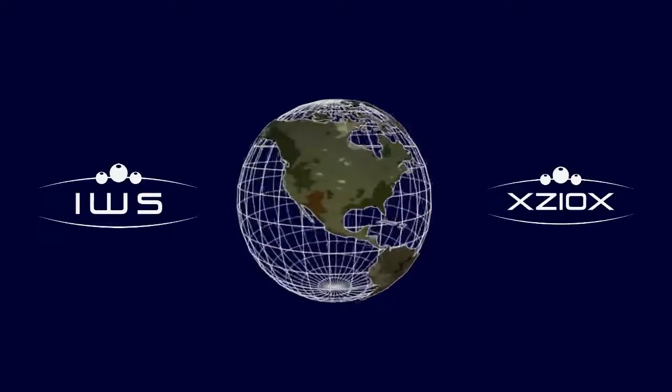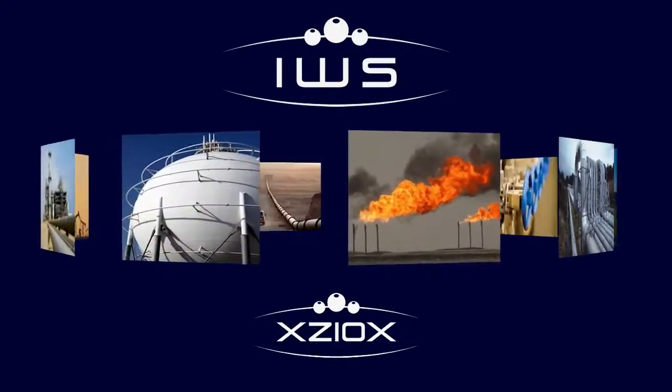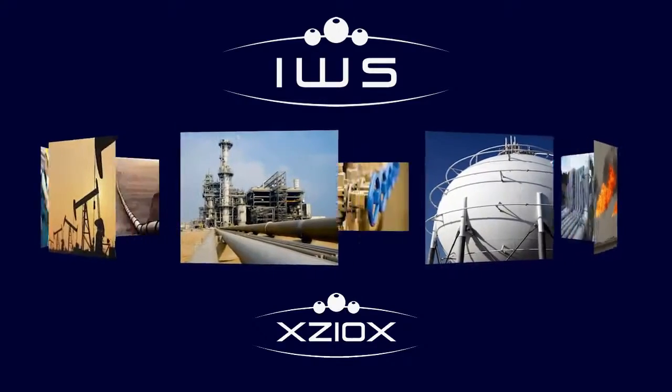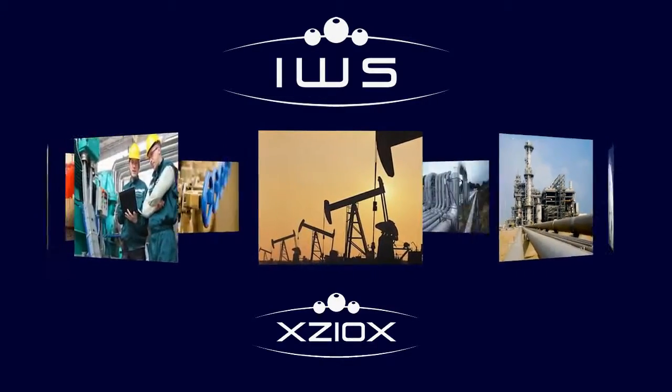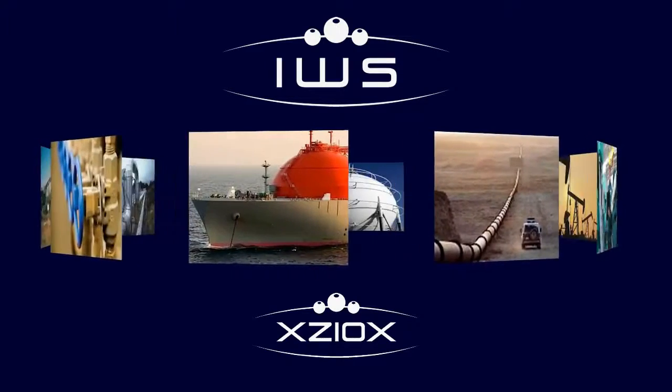As IWS looked around the world, they saw opportunities to help oil and gas companies — eliminating sulfur, reducing bacteria in pipelines, destroying algae in reservoirs, and improving employee safety without harming our environment.